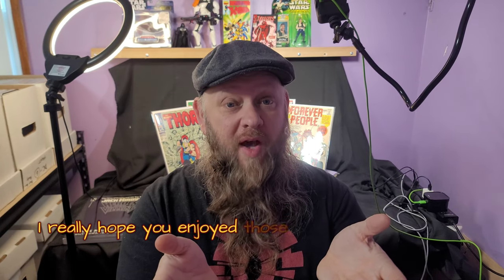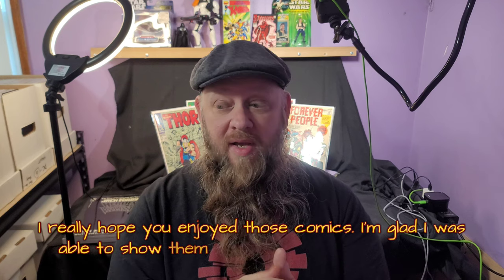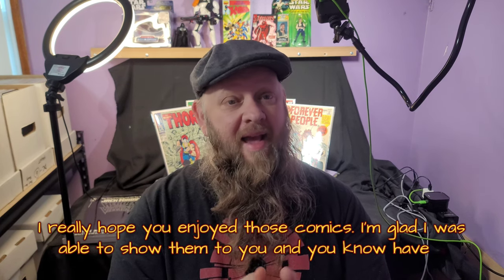I really hope you enjoyed those comics. I'm glad I was able to show them to you. Have a great day.